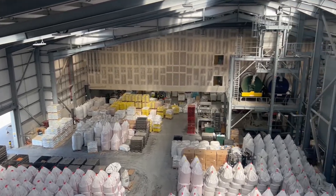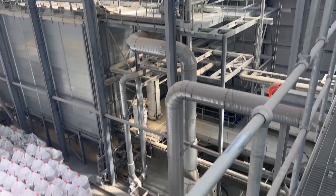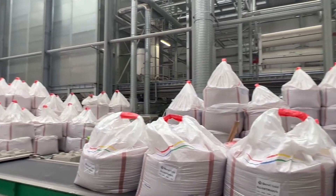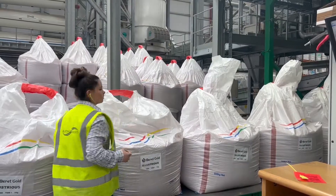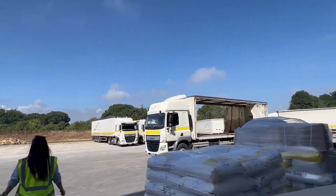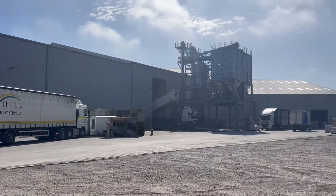If it's wheat, it will typically be chemically dressed with Berry Gold, and it can also have Latitude or Signal in it as well. Once it's been treated with chemical, the seed will then be bagged out, a label will be put on it, and it will be stacked in the warehouse ready to go back out on the Churchill lorries. This will go back out to farm, ready for the farmers' planting for harvest 2023.